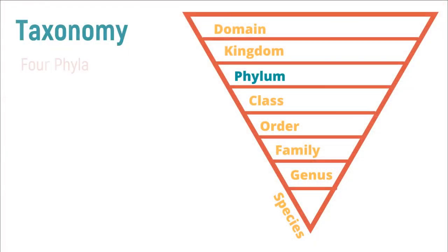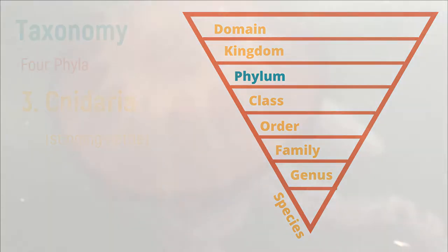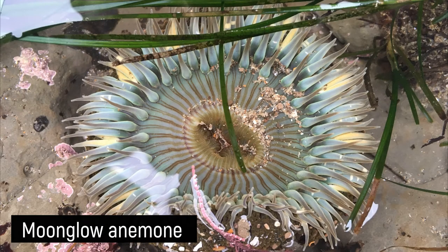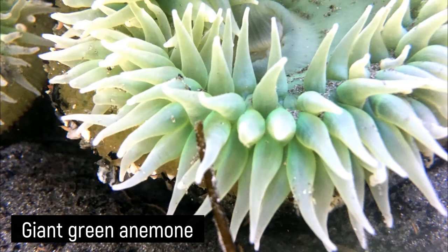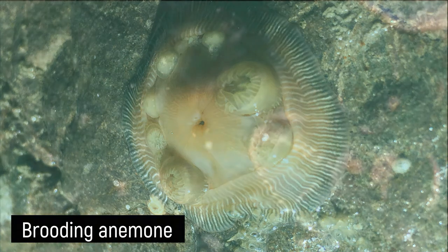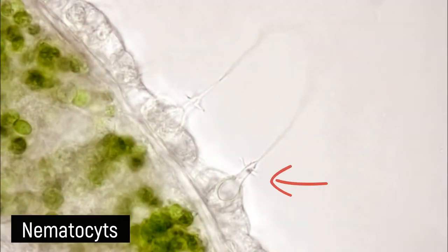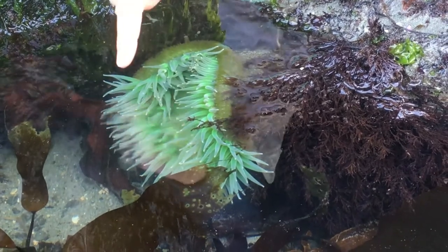Our third common phyla found in the intertidal zone is Cnidaria, which means stinging nettle. Can you think of anything in the ocean that might sting you? You probably guessed jellyfish, and you'd be right, although they do not live in the intertidal zone — sometimes you could find them washed up at the edge of the sea. Sea anemones are another common organism in the cnidarian phylum. They exhibit radial symmetry like echinoderms, as seen in this moonglow anemone, but they have a much simpler body structure and no circulatory or respiratory organs, and only one hole for things to go in and out of, called a gut, through which the anemone both eats and poops. A feature unique to cnidarians is their special stinging cells called nematocysts, which cover the tentacles of jellyfish, anemones, and corals. But don't worry about gently poking an anemone — their nematocysts are not strong enough to hurt humans.